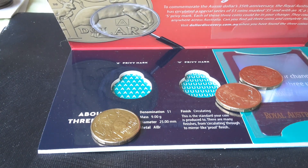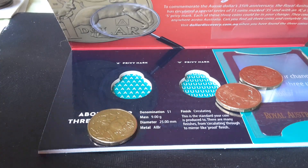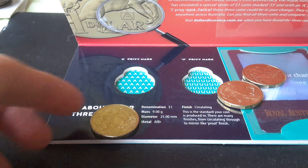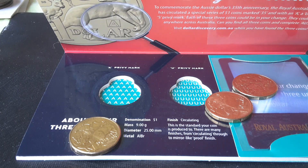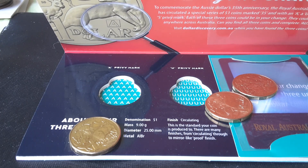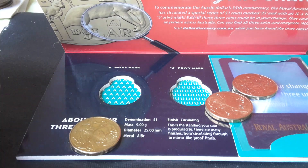Hello everyone, this is Glenn back with another video. Today we have the dollar discovery — one dollar coins. I unfortunately forgot to enter the competition, and the competition is now closed so you cannot enter. But for those who did enter, congratulations, because eight people will be getting a kilogram of silver.